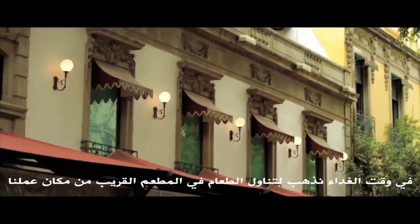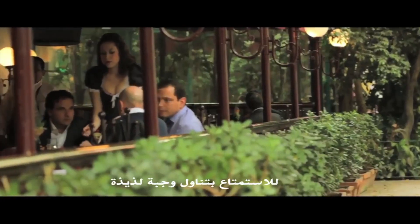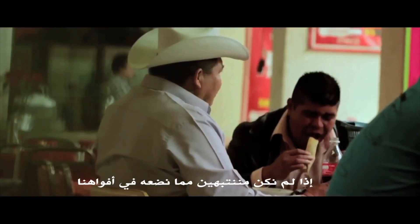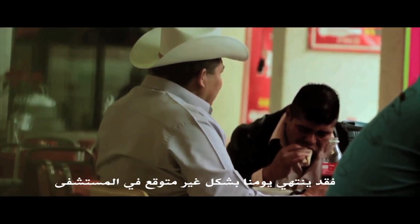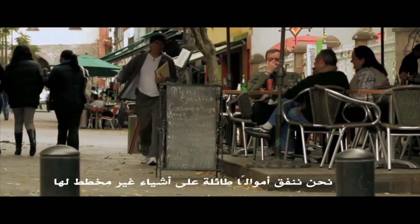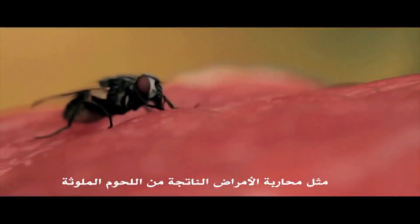At lunchtime, we go to a restaurant located near our workplace to enjoy a delicious meal. But if we are not careful of what we put into our mouths, our day may unexpectedly end up in a hospital, spending money on unplanned things such as fighting diseases caused by contaminated meat.